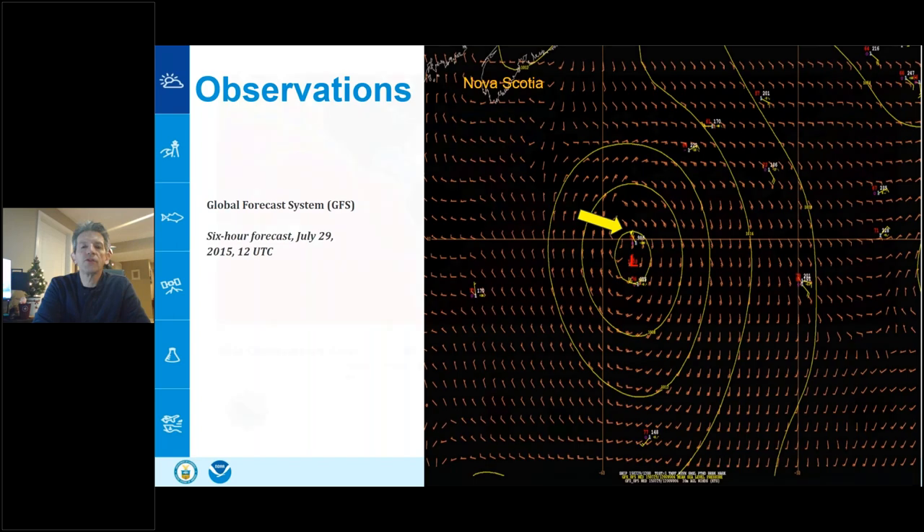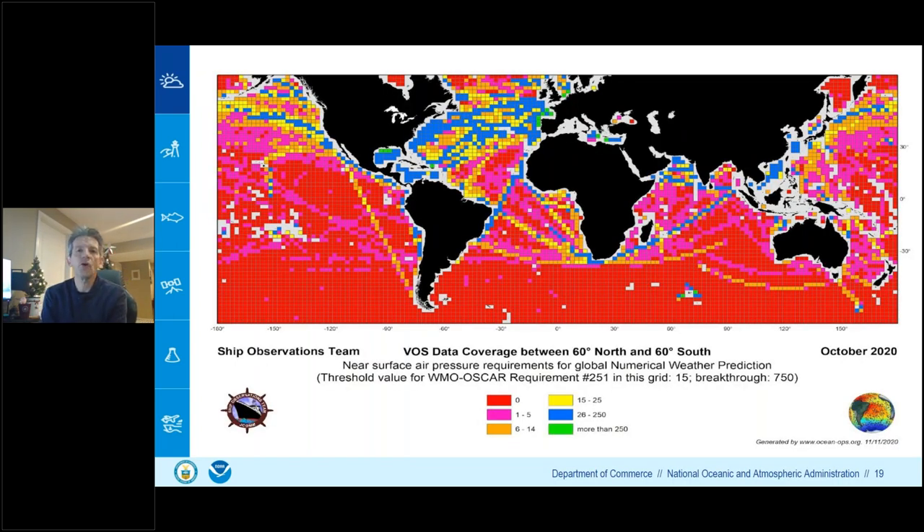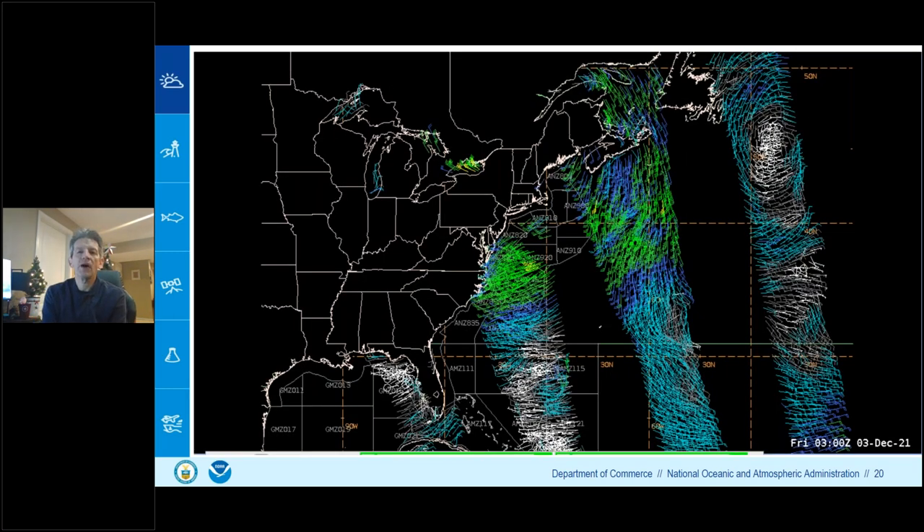The importance of observations globally cannot be overstated. An October 2020 map shows large red and pink areas over the oceans where there are almost zero observations. Even the blue boxes representing 26 to 250 observations per month could mean as few as one observation per grid box per month. Any observations we receive are valuable, and we encourage mariners to contribute through the Voluntary Observing Ship Scheme or other means.